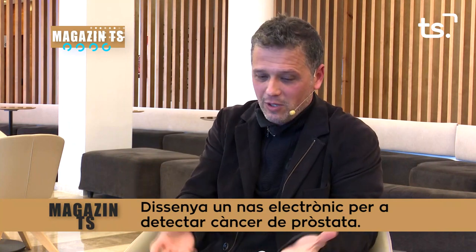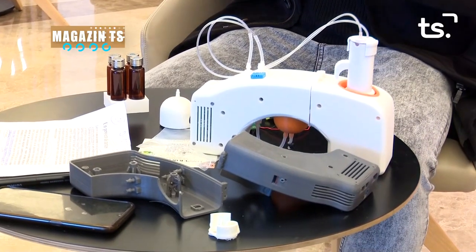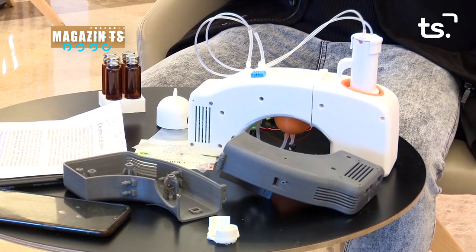Ha sido duro, no ha sido fácil — no le recomendaría una tesis a nadie. ¿Te pilló el tema de la pandemia? Sí, me pilló por medio la pandemia. Eso dificultó mucho el trabajo porque no disponía del laboratorio, no podía soldar, hicimos placas. Me sentí como esos músicos que van solos tocando todos los instrumentos — he tenido que hacer el diseño, toda la parte de informática desde la aplicación, la base de datos, la electrónica. Es doctorado en electrónica, pero hay algo más — hay un plus.